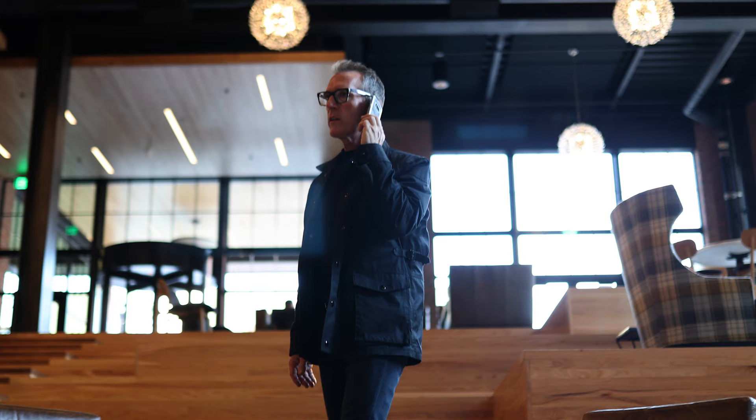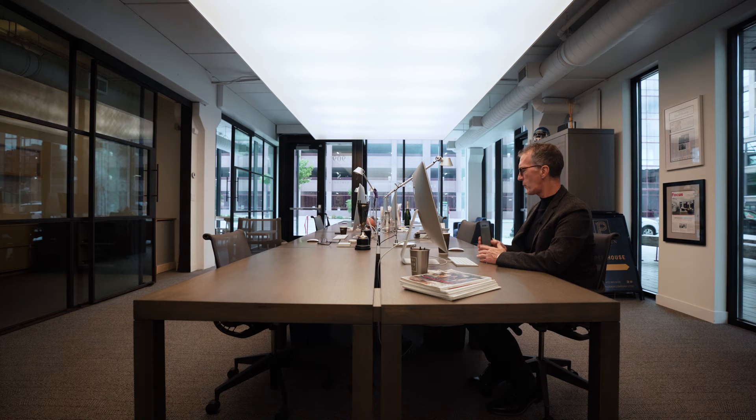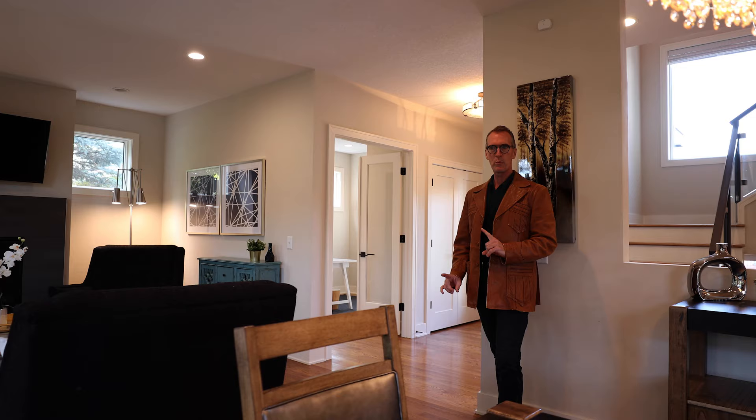Photo styling is a service that Prudent and Company offers all of our sellers. It's probably the most important thing that you can do to get your house ready for market. I've been doing this for a very long time, and what I've learned over the years is that oftentimes people will live with furniture in a certain arrangement that's never been moved since they've lived in the house.